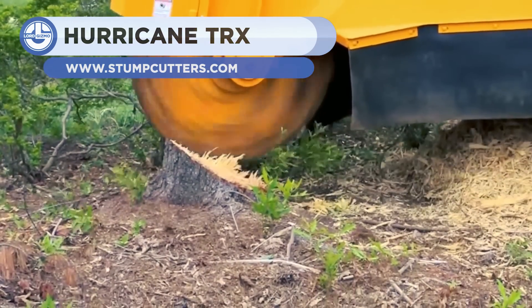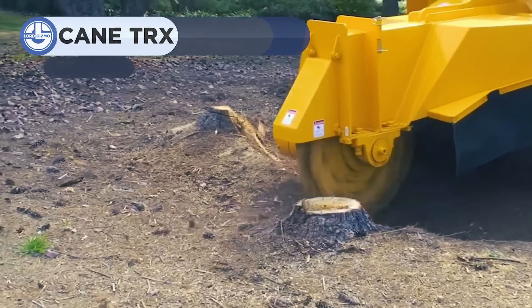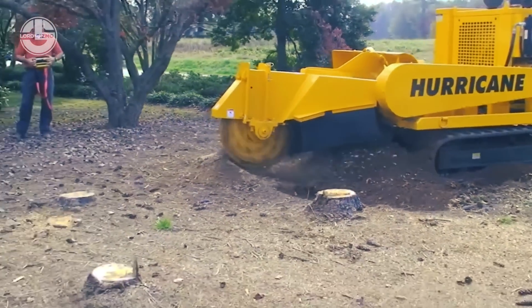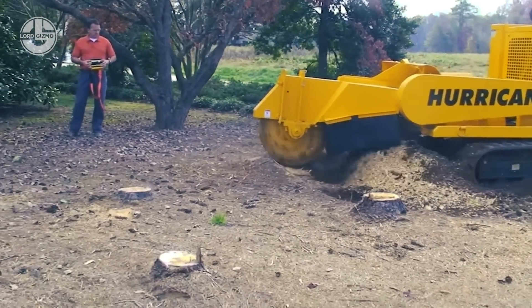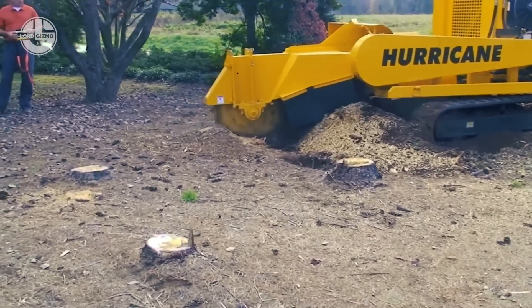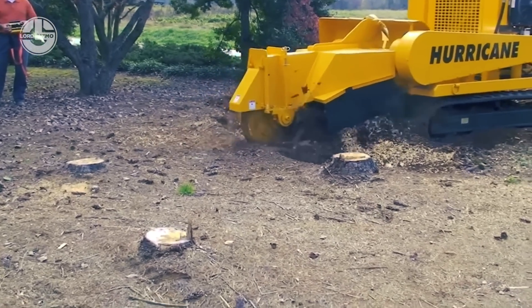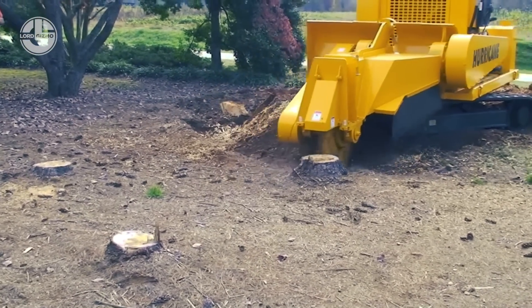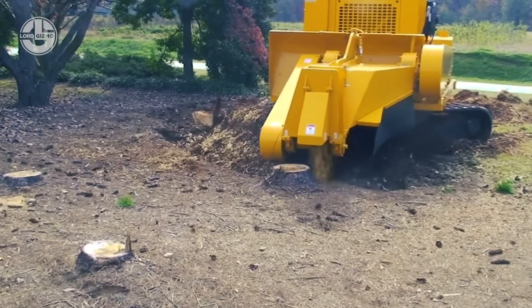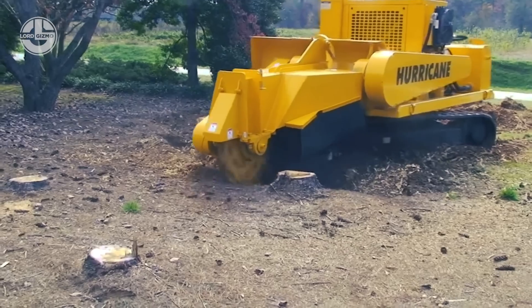The TRX Stump Cutter is a versatile high-volume stump cutter. This groundbreaking machine offers an unrivaled combination of cutting strength, maneuverability, and efficiency. Its patented boom design allows it to cut 72 inches high and over 2 feet long, whereas its 360-degree rotation feature enables it to cut across a massive 19-foot width. In a nutshell, it's ideal for high-volume residential and light clearing applications.